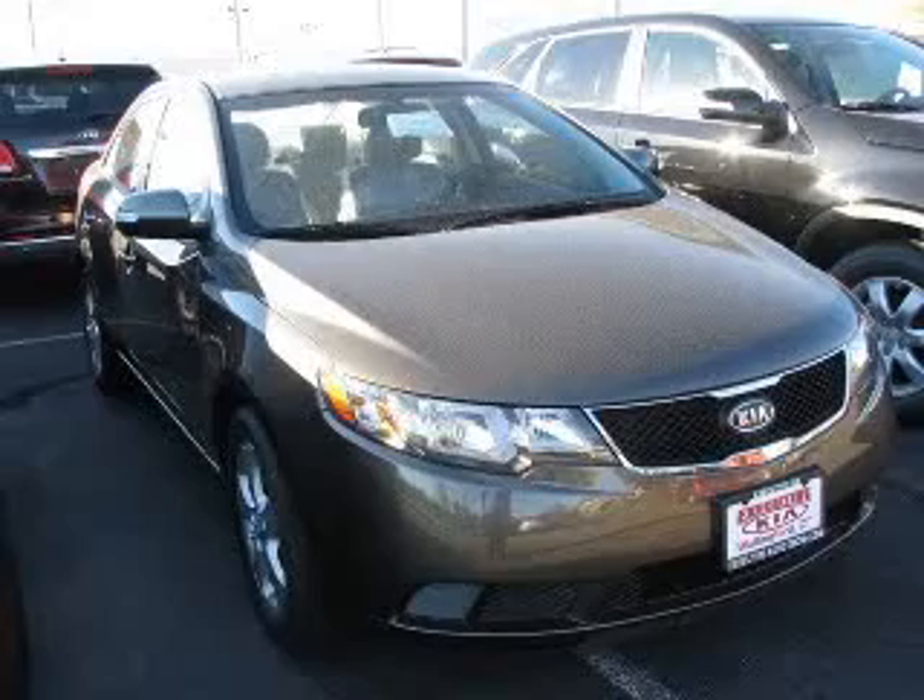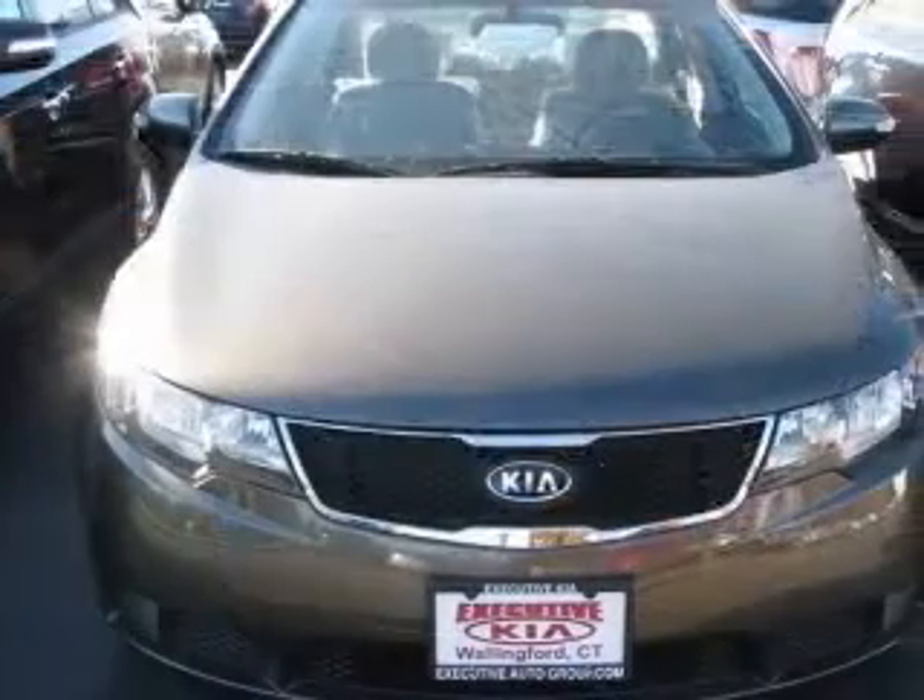We are proud to present this excellent new 2010 Kia Forte. This Forte has a four-cylinder engine.